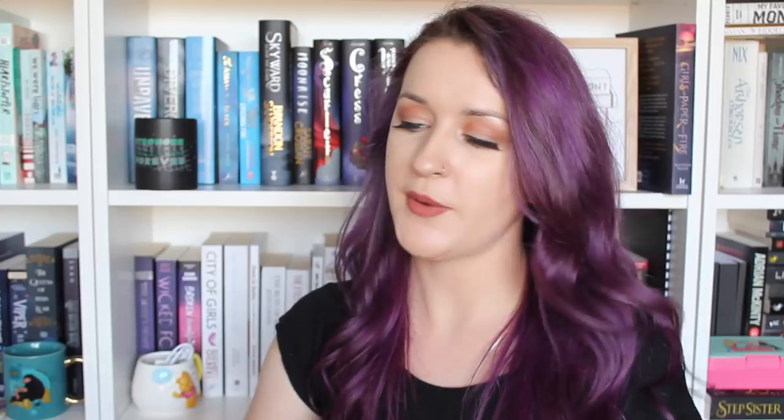Next up we have a candle from The Book Hangover — Lemon Fresh. The scent is lemon meringue. I just love lemon scented candles — this makes me so happy, now I want a lemon tart! It smells really, really delicious. The next item is Lemon Lift, a tea from Australian Tea Masters — a soothing herbal blend to help beat the winter blues. It contains lemongrass, lemon myrtle, lemon peel, hibiscus, licorice, and spearmint. I'm not the biggest fan of licorice, but as long as it's a very subtle hint I think I'm going to love that tea.